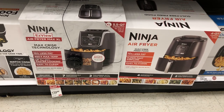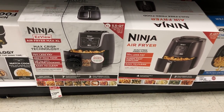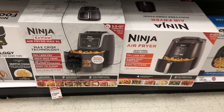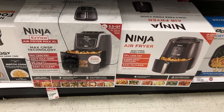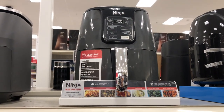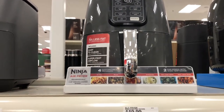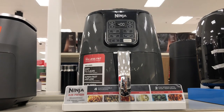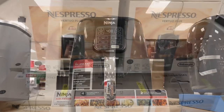They also have a Ninja Air Fryer Max XL on sale for $129.99 — this is really, really nice. This is what it looks like outside of the box — the Ninja Air Fryer XL on sale right now for $129.99.